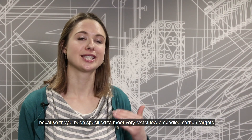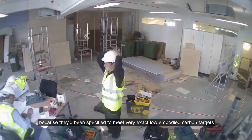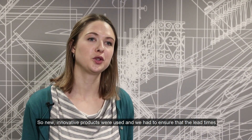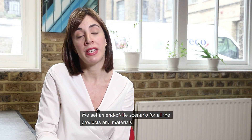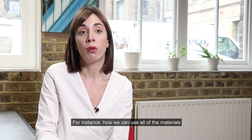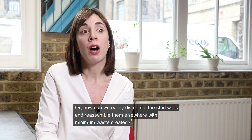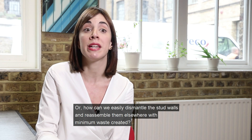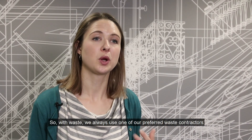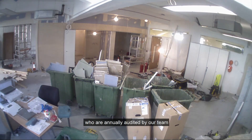One of the key challenges was making sure we sourced all materials exactly as specified, because they had been specified to meet very exact low embodied carbon targets, low VOC for enhanced indoor air quality, and to maximise daylighting across the space. New innovative products were used which required us to ensure lead times met the programme. We also set an end-of-life scenario for all products and materials — for instance, how we can use all materials in a future relocation of UKGBC offices in 10 years' time, or how we can easily dismantle stud walls and reassemble them elsewhere with minimum waste.